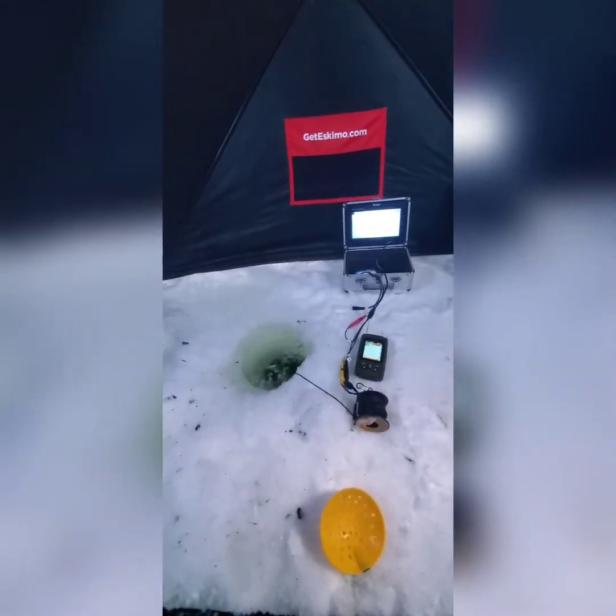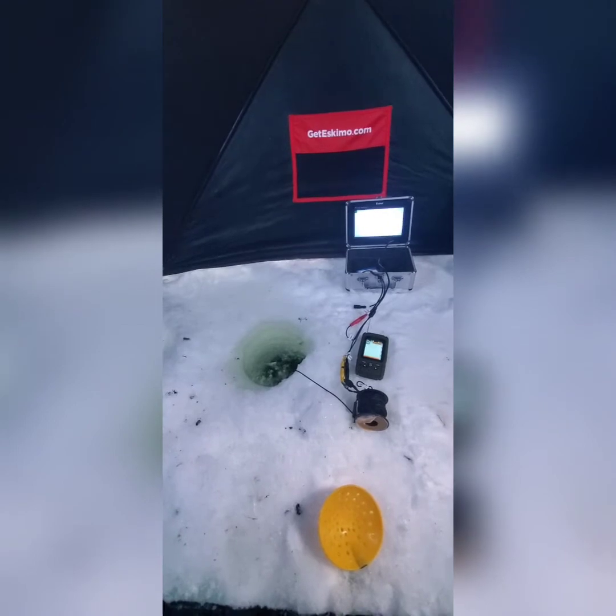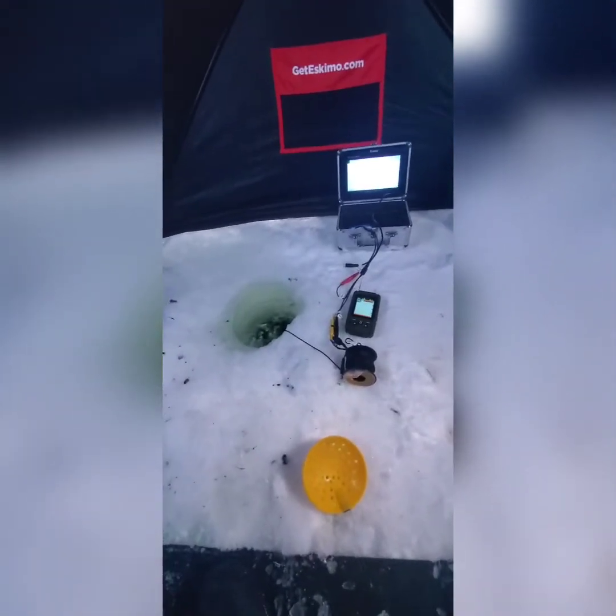That was number two. I had another one on earlier but I lost it, so that would have been three, but it was just a little guy too. That's number six this morning — little brookies. I've seen some big ones in here though. I keep seeing them but I'm not catching them.